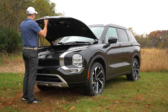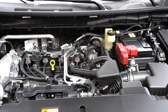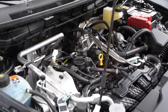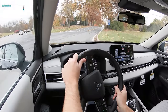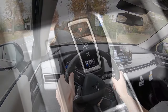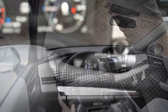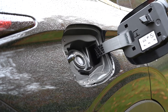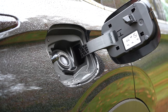Powering the Outlander is a 2.5-liter direct-injected inline four-cylinder putting out 181 horsepower at 6,000 RPM and 181 lb-ft of torque at 3,600 RPM. Power is sent to the front wheels or all wheels via a CVT with paddle shifters. Zero to 60 comes in at approximately 8.2 seconds, with fuel economy of 24 city and 31 highway on regular unleaded.